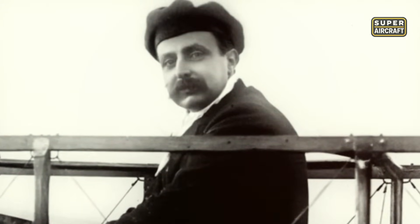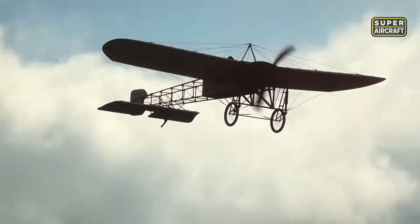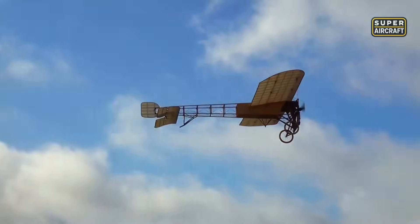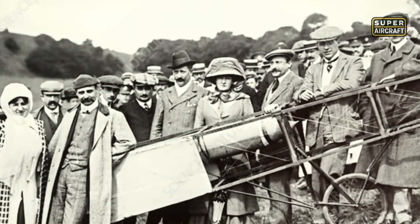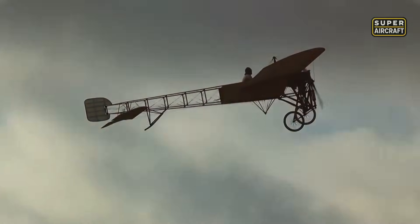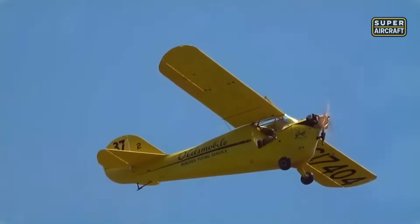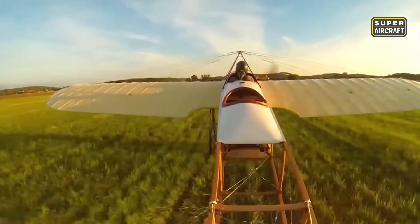But not everyone trusted this fragile monoplane at first. After fatal accidents, the French army temporarily banned its use. Blériot responded with technical reinforcements and detailed safety reports, which eventually restored faith in the design. The Blériot XI became a symbol of the birth of modern aviation, bridging innovation and risk in a world still learning to trust the skies. At the edge of engineering and imagination, we find stories that defy the expected — these flying machines remind us that passion, not budget, builds legends.